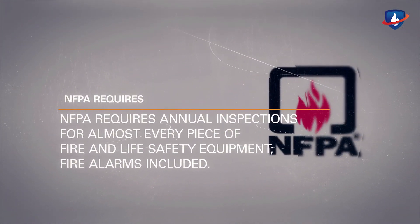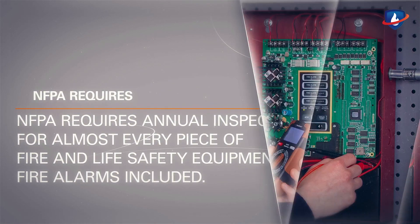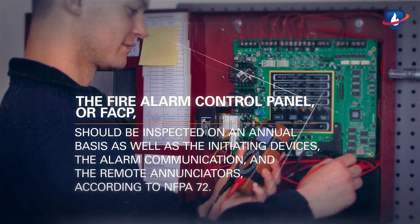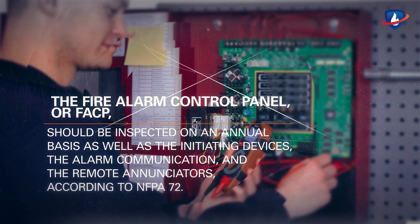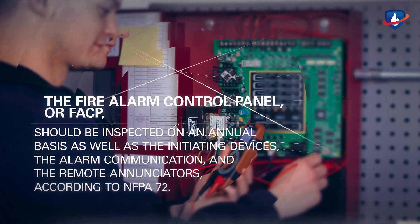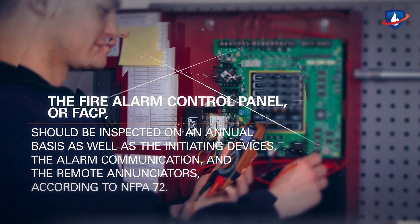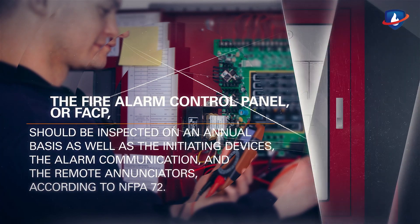NFPA requires annual inspections for almost every piece of fire and life safety equipment — fire alarms included. The Fire Alarm Control Panel, or FACP, should be inspected on an annual basis, as well as the initiating devices, the alarm communication, and the remote annunciators, according to NFPA 72.